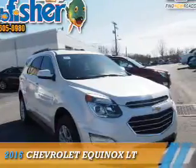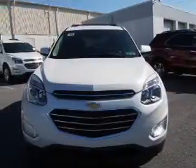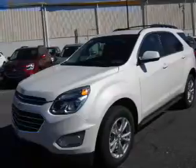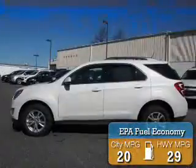Presenting the 2016 Chevrolet Equinox. It's powered by all-wheel drive, a 2.4-liter 4-cylinder engine, and a 6-speed automatic transmission. Great fuel efficiency saves you money by requiring fewer trips to the gas station.